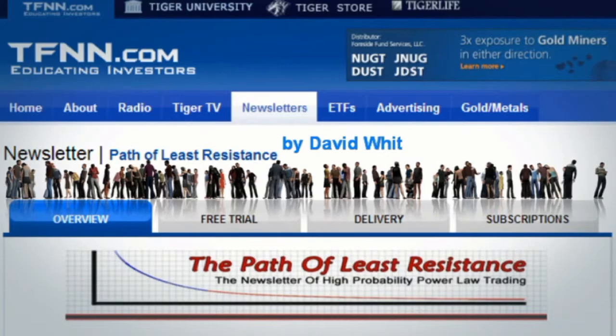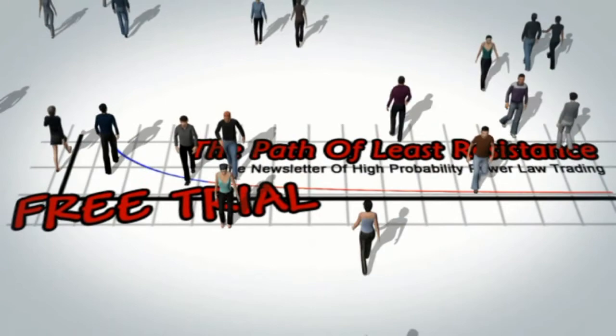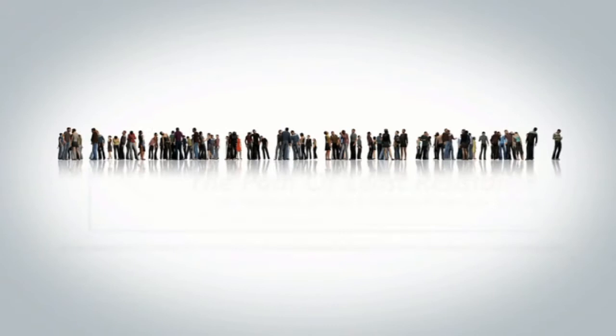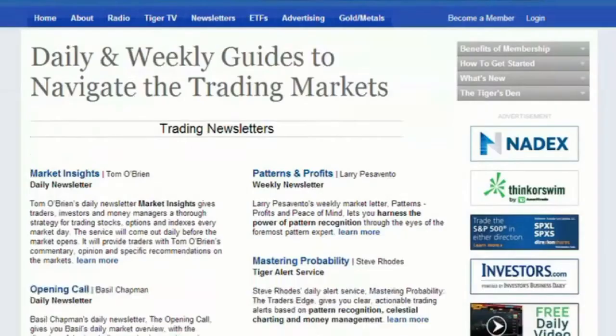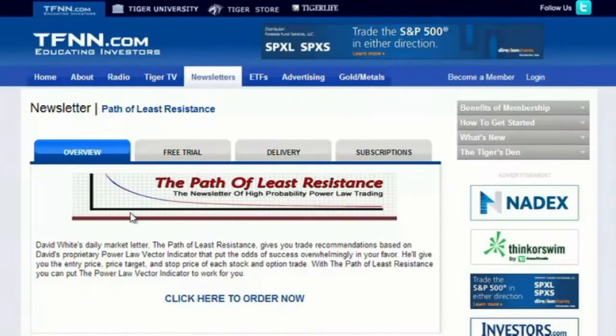[Ad] The Path of Least Resistance is David White's daily trading newsletter. If you're looking for active trading ideas, now's a perfect time for a 30-day free trial. David uses his years of trading experience to offer subscribers his trading ideas each morning, with intraday afternoon updates when warranted. Using a combination of equity trades along with options, David keeps subscribers up to date with all pertinent market information. Visit TFNN.com for all the details and to start your 30-day free trial today.